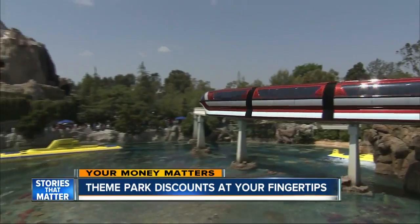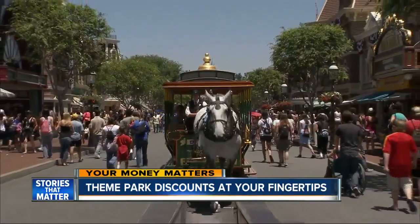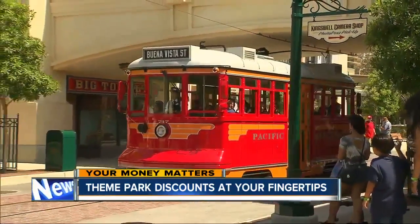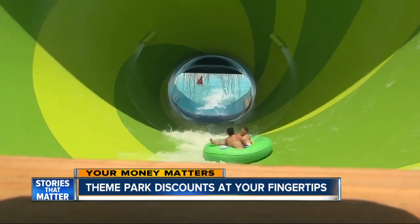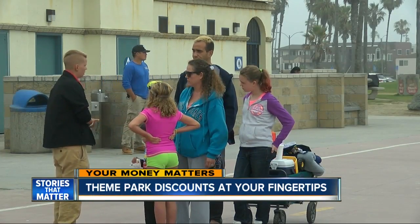The glistening parks seem so welcoming until you see their prices. Even attendance at Disneyland fell 2% last year because a new report says tickets, food, and merchandise got more expensive. But a little planning can go a long way at theme parks across Southern California. After all, they're competing for your entertainment dollars.